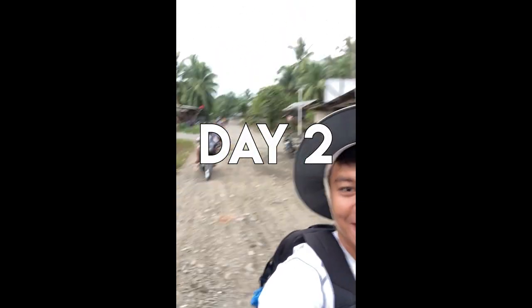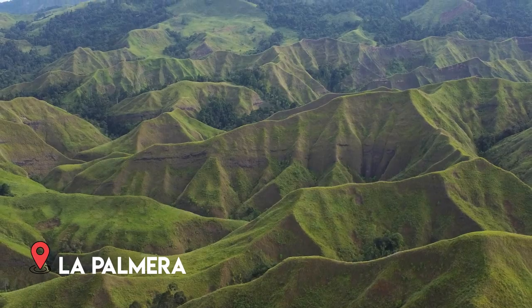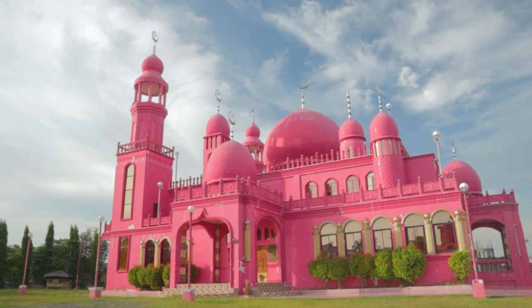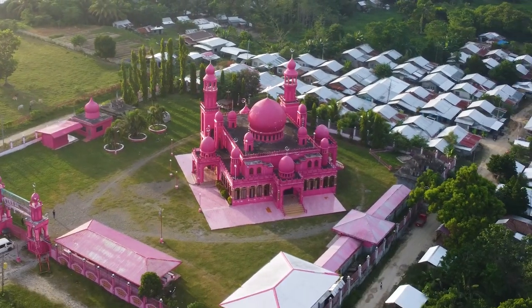Day two, we started at La Palmera. It's my first time seeing yusad and it's super super beautiful — a must-visit especially when you are in that area. Later that day, we came to the pink mosque. The mosque was painted pink to symbolize peace and love, and was built by Christian workmen to symbolize unity and interfaith brotherhood.